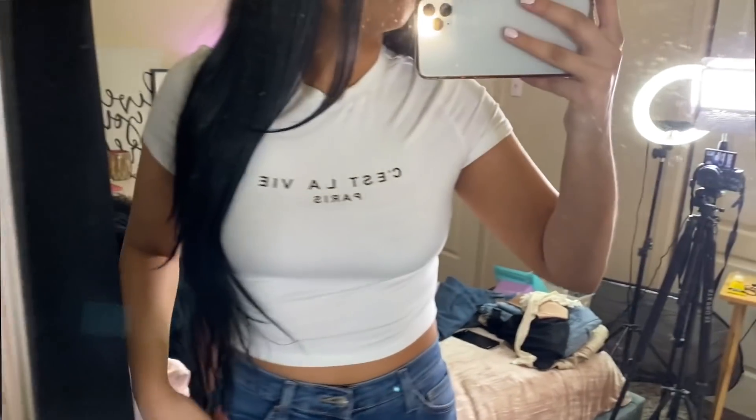I also got the SHEIN Slogan Graphic Crop Tee — $6, size large, and it fits great. I could have gone with a medium. It's a nice bone shade, not white — like a white with yellow. It kind of reminds me of Meshki shirts, which I sometimes wear, and it feels almost the same way but this was only $6 versus about $30 for Meshki. This is just a nice everyday top you can wear with jeans, shorts, and cute heels. I'll personally wear it with sandals and a cute bag.